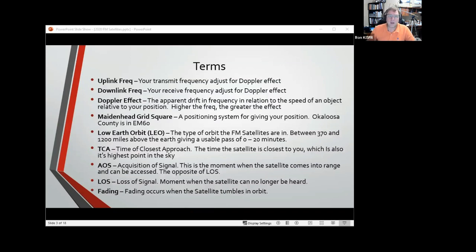Terms. One of the things that used to confuse me was: which one do I transmit on, which one do I receive on? They kept using uplink and downlink. Uplink — you are sending your signal up to the satellite, so that's your transmit frequency. Downlink frequency — that's the one you're listening to, your receive frequency. Doppler effect — quick term, we're going to be expanding on this. The AMSAT definition is the apparent drift in frequency in relation to the speed of an object relative to your position.